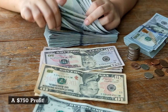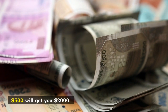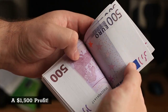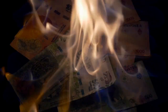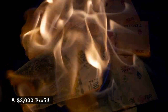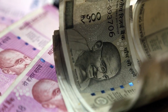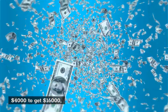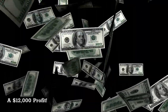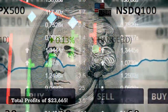$250 will get you $1,000 — a $750 profit. $500 will get you $2,000 — a $1,500 profit. $1,000 will get you $4,000 — a $3,000 profit. $2,000 will get you $8,000 — a $6,000 profit. $4,000 will get you $16,000 — a $12,000 profit. Total profits of $23,665.